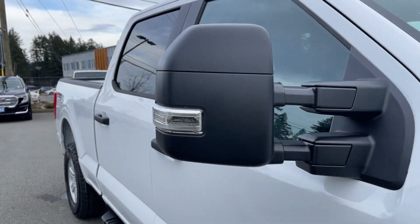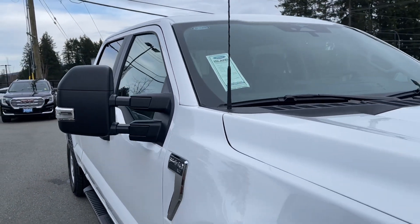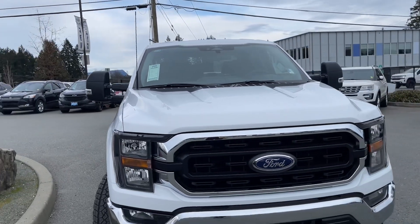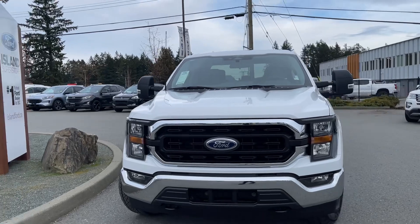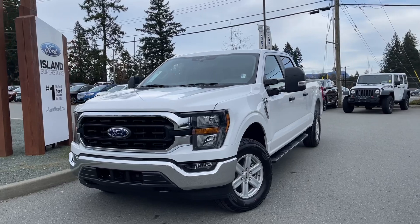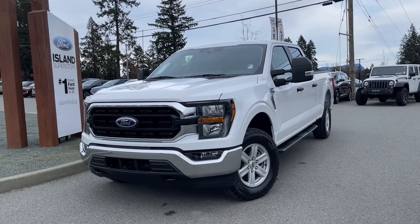Chrome bumper, 6 and a half foot box, privacy glass in the back windows, LED side view mirror spotlights, and blind spot information system. Auto high beams, fog lights, tow hooks, and so many more reasons to visit us. If you like this video and would like to see more, please subscribe. We have plenty to share with you, and we love to hear your comments.